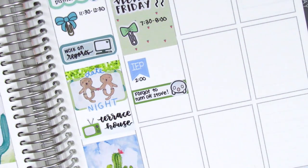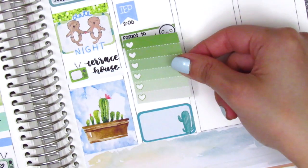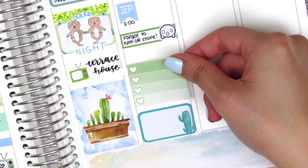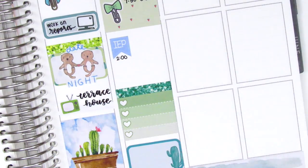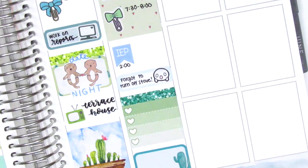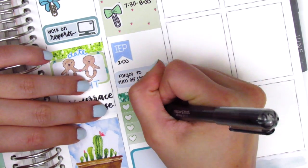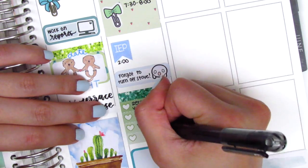On Friday I made a huge mistake and forgot to turn off the stove in the morning after I made breakfast. When my boyfriend got home the stove was still on — luckily nothing burned down, everything was fine — but he texted me and I just couldn't believe I had done that. I wanted to mark it so I put that on a quarter box with a shocked emoji from the Coffee Monsters Co. Sometimes the things we put in our planner aren't always positive, but for me that's just a good reminder to not do that again.